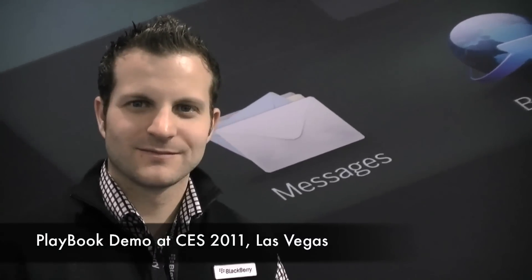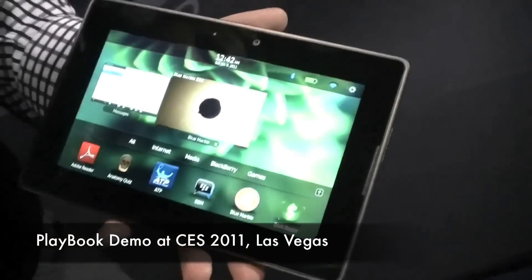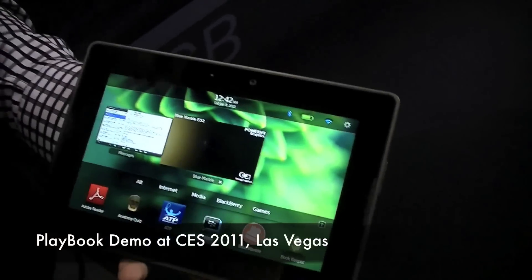I saw the PlayBook for the first time at CES and it was all indoors. Can you talk about how well the screen displays outdoors under bright or semi-bright sunlight? That's a good question. I'm not well versed on that from my side — Karina, are you familiar with any specifics around the screen and outdoor light? No, but we can follow up with you on that. From personal use, I found it to be quite good. I've used other products and found this to be better, but we can follow up with more information.